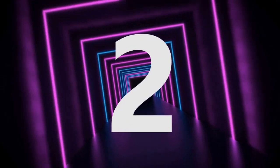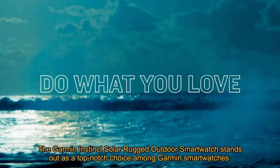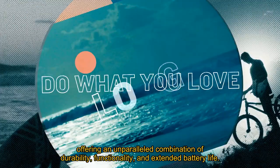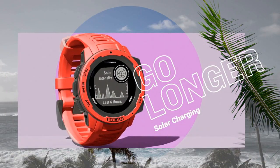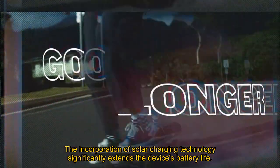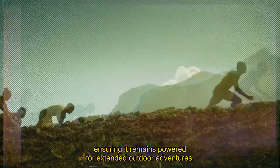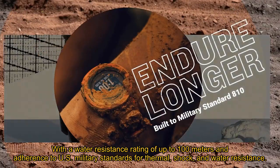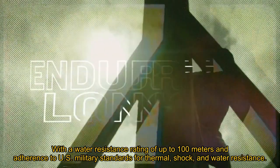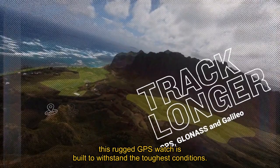Number 2: The Garmin Instinct Solar Rugged Outdoor Smartwatch stands out as a top-notch choice among Garmin smartwatches, offering an unparalleled combination of durability, functionality, and extended battery life. The incorporation of solar charging technology significantly extends battery life, ensuring it remains powered for extended outdoor adventures. With a water resistance rating of up to 100 meters and adherence to U.S. military standards for thermal, shock, and water resistance, this rugged GPS watch is built to withstand the toughest conditions.